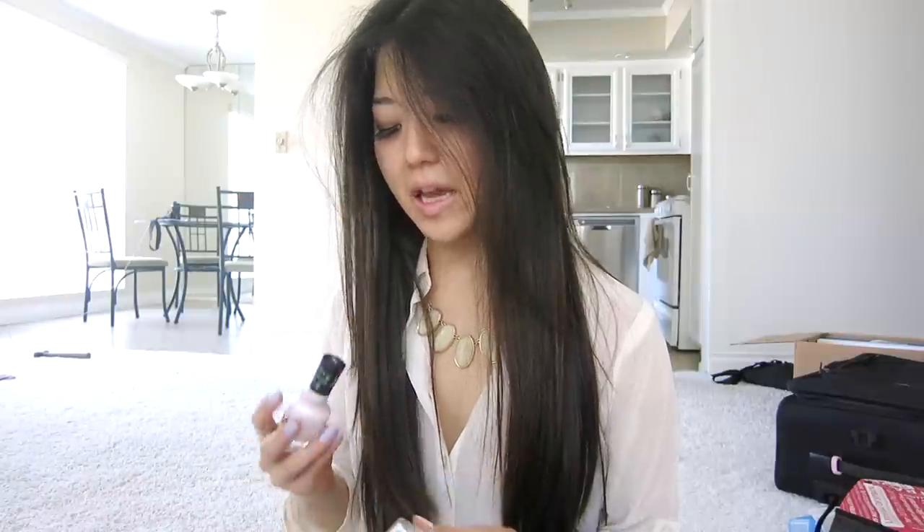Anyways, I was recently in Target and I ran across these Sally Hansen Miracle Gel Polishes. I know they've been out for a while, but they're always so hard to get your hands on. I had to run to Target and then CVS, and I still couldn't find a lot of the colors I wanted. There are a lot of beautiful colors I'm still trying to get my hands on. So I'll just go over what I have.